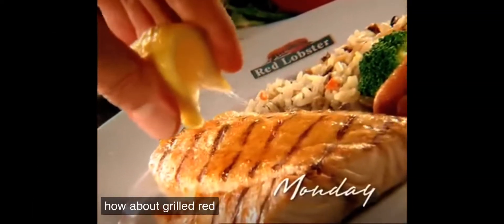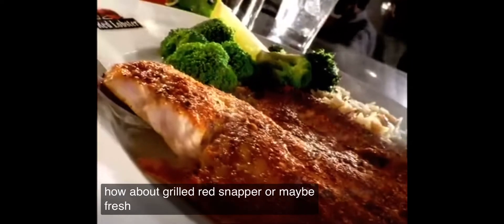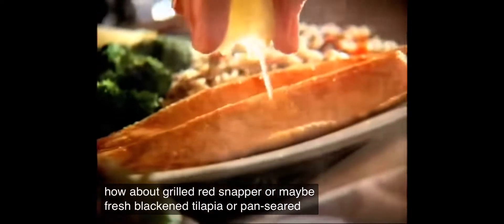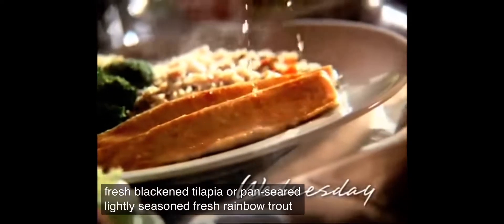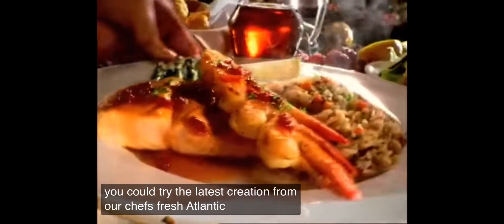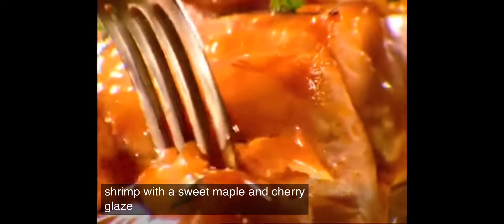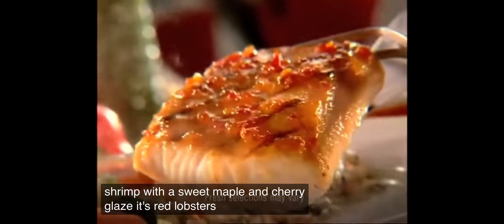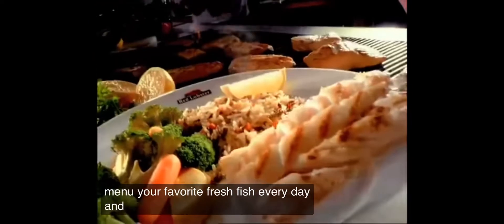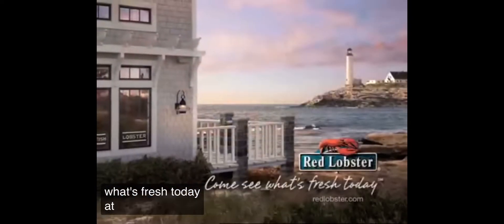How about grilled red snapper, or maybe fresh blackened tilapia, or pan-seared lightly seasoned fresh rainbow trout? Or you could try the latest creation from our chefs: fresh Atlantic salmon and shrimp with a sweet maple and cherry glaze. It's Red Lobster's daily fresh fish menu — your favorite fresh fish every day and every way you like it. Come see what's fresh today at Red Lobster.